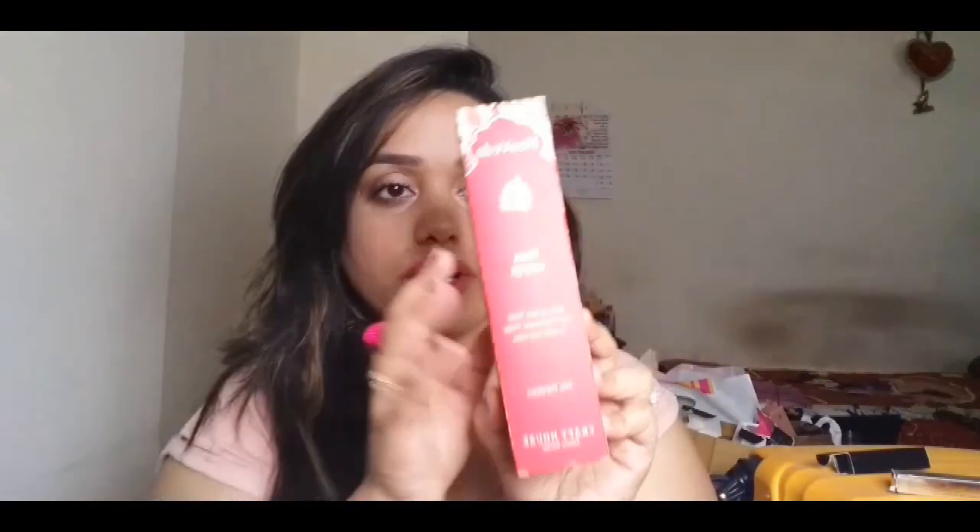The next thing I've been loving is a rose water from Neo Veda. It's paraben-free and extremely organic. I had been using the Kama Ayurveda rose water before, which I really loved, but this was on sale on Myntra for around 500 rupees and I got it at a discount for around 300 rupees. The packaging is so beautiful and the product itself is amazing.